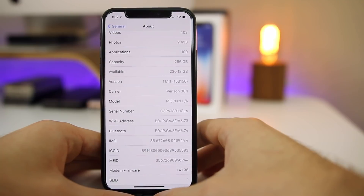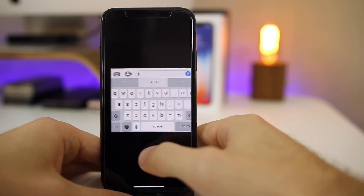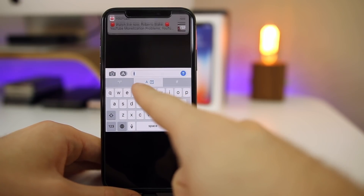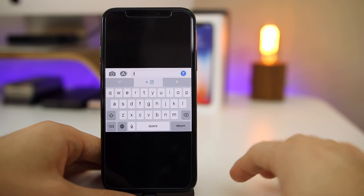The first thing we need to talk about with this update is the bug that it fixes — the autocorrect bug with the letter 'i.' If you don't know what I'm talking about, a lot of people had this issue where when you typed 'i' it would actually change it to the letter 'A' and then a Unicode symbol for a missing emoji, like a little question mark inside a box.